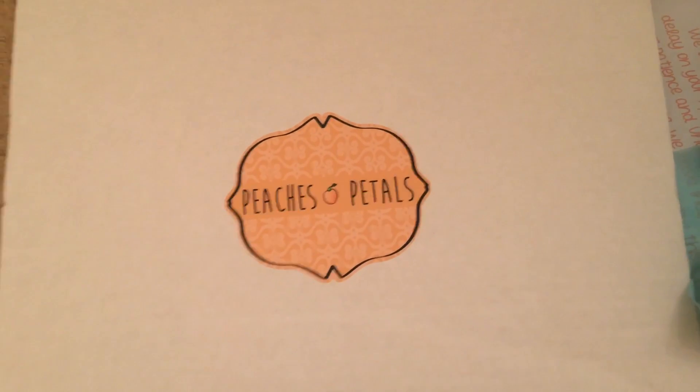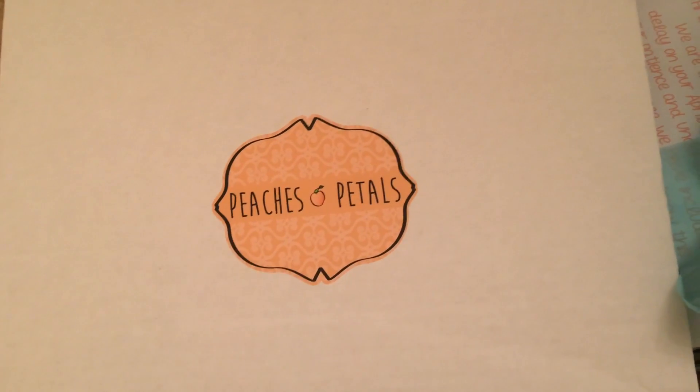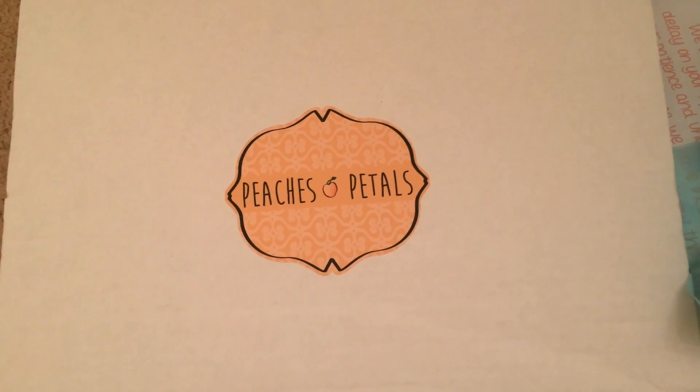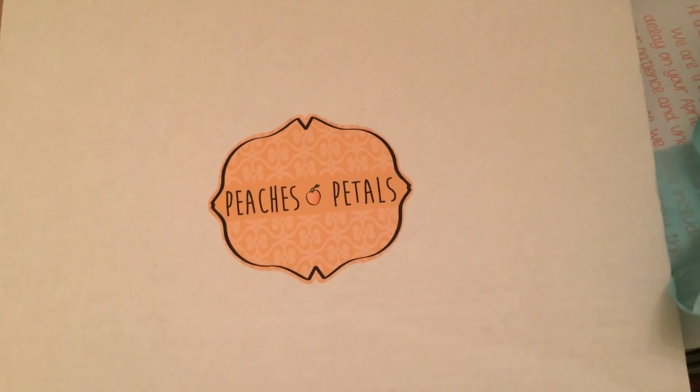For $19.99 this one's definitely worth it. I got this first box for $10 because there was a coupon code — PEACH ADDICT — I'll put it down below, though I'm not sure if it's still available. This is the April box and I received it today, May 9th.